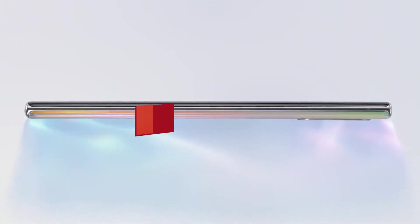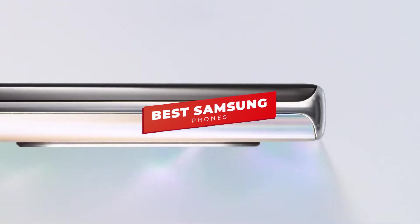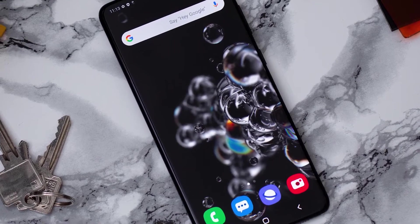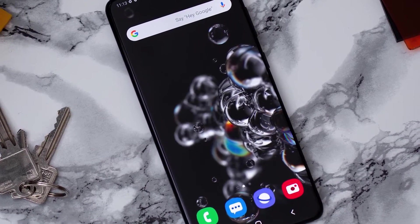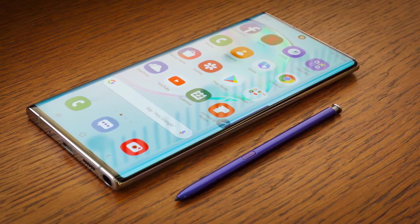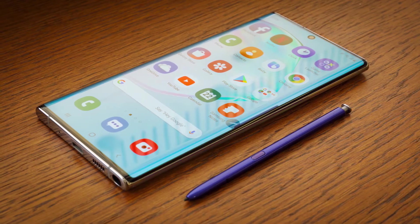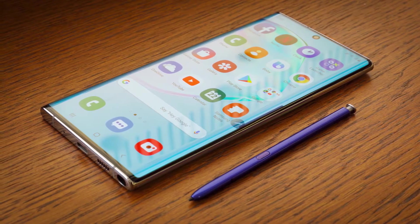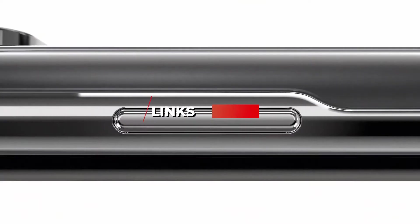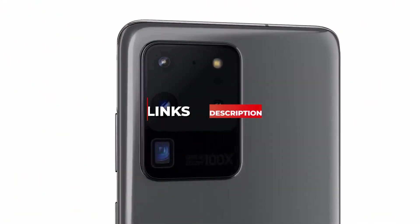Hey guys, in this video we're going to be checking out the 5 best Samsung phones you can buy right now. I made this list based on my personal opinion and hours of research, and I've listed them based on performance, features, and price. I've included options for every type of consumer, so whether you're looking for a budget Samsung phone or the latest and greatest from the new Galaxy S20 line, we'll have the product for you. If you want more information and updated pricing on the products mentioned, be sure to check the links in the description below.